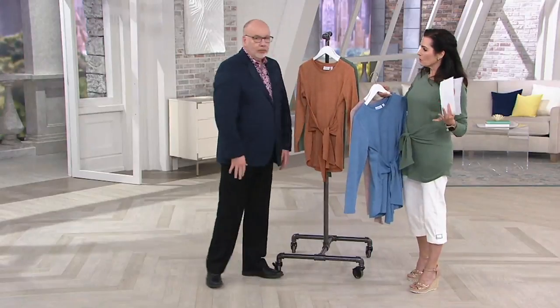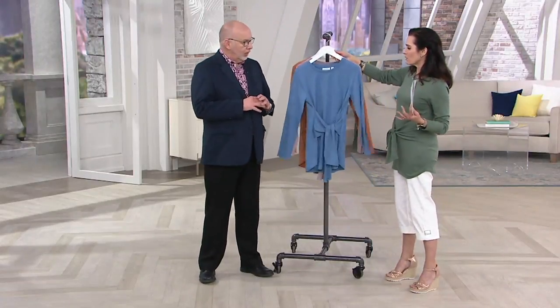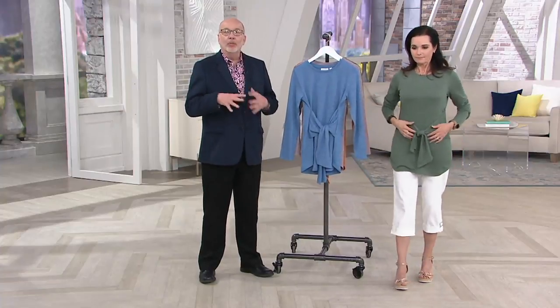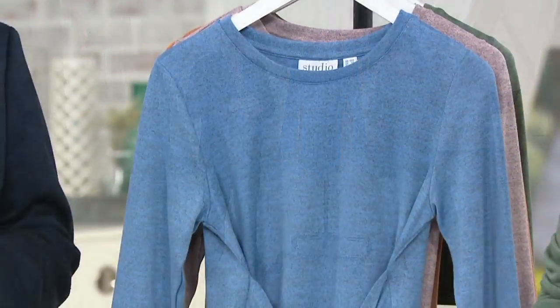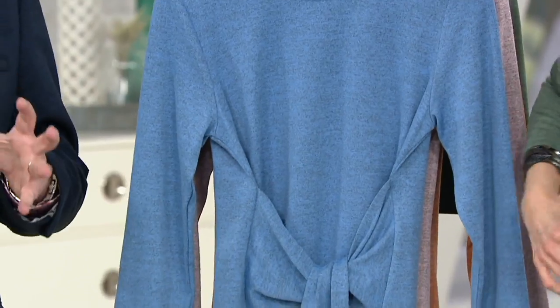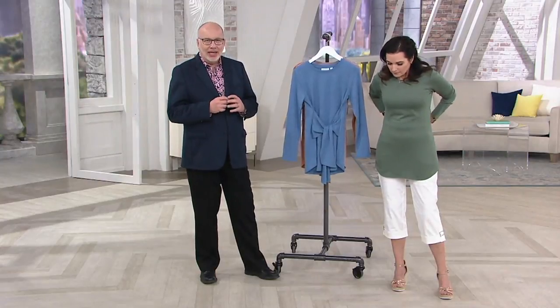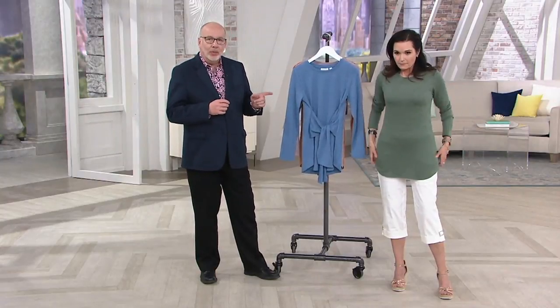If someone is just joining us, talk about Studio by Denim & Company — what is that within the line? Studio is a brand extension of more of-the-moment things that we normally don't do in a regular Denim & Company line. Whether it's silhouette, fabric, or trim, as a design team we love to add these kind of fashion pieces in. And seriously, this is the one.